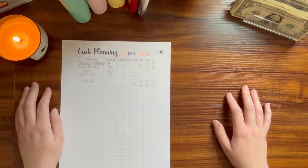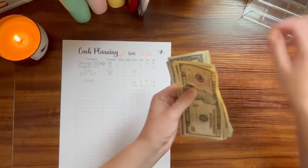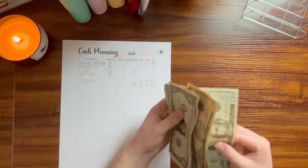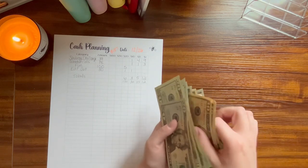Hello everybody, welcome back to Devon Tries the Budget. In this video we're going to do a cash stuffing. I should have $187 here to cash stuff. I think I would just arrange my money correctly from now on, but no.